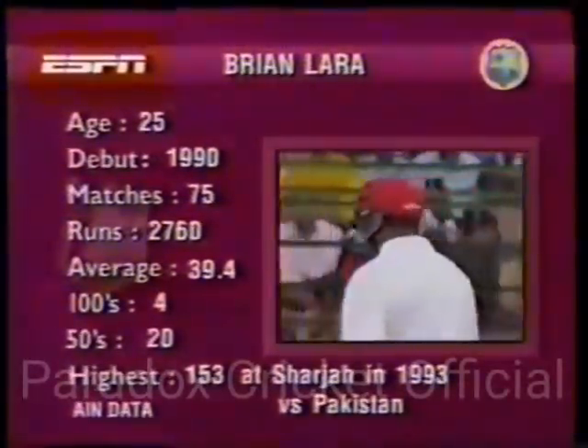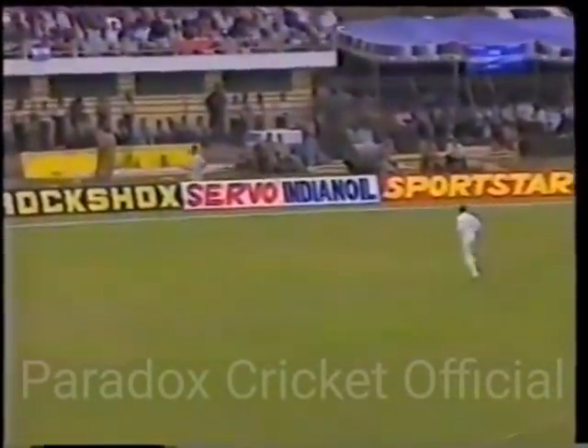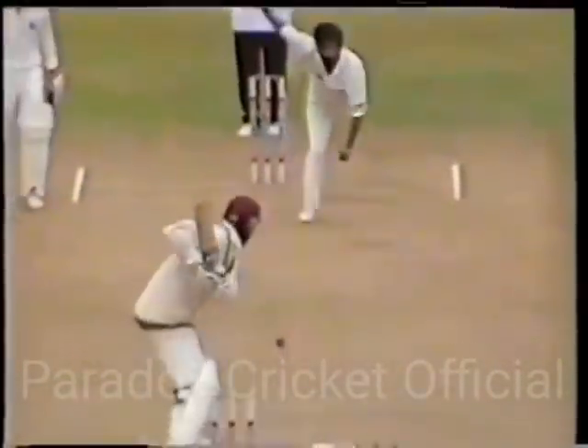Brian Lara — awesome record ahead of him. You can follow him everywhere. It's not the brightest of days today. And Simmons decides to take the initiative, having been kept quiet for four balls. He tracked the ball in his favourite area. Yes, Simmons using his feet there. Chetan Sharma had started to develop that very good length and line just on the off stump.